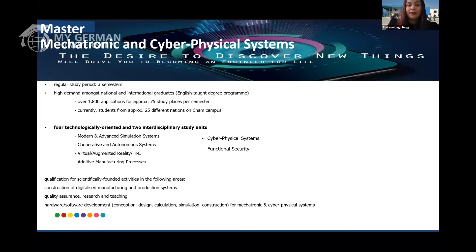You can also find a sample examination sheet on our website. Currently we have students from approximately 25 different nations around the world. This study program is divided into four technologically oriented units and two interdisciplinary units. We have modern advanced simulation systems, cooperative and autonomous systems including advanced robotics, virtual and augmented reality, human-machine interfaces, and additive manufacturing processes.